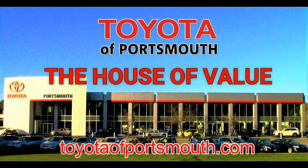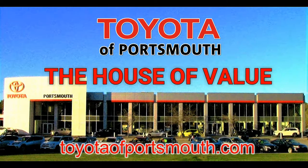Toyota Portsmouth, the house of value. Visit us online at toyotaportsmouth.com or on Route 1 in Portsmouth.